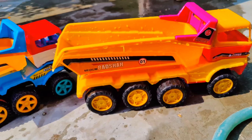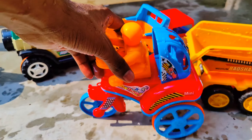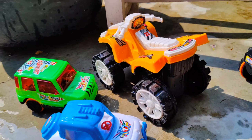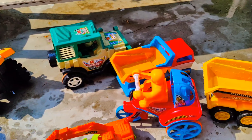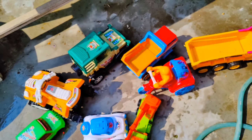Look at this guys, beautiful toy. And one more — this is a truck. Wow guys, look at this — this is a big size truck with amazing color and amazing design. Look at this eight wheeler vehicle.